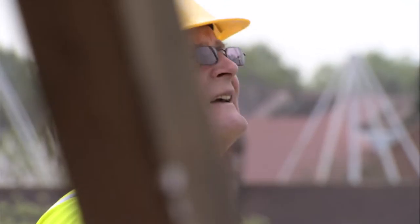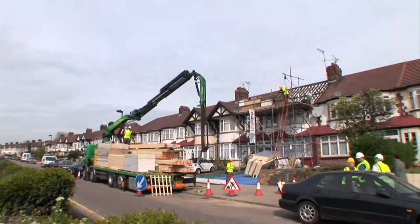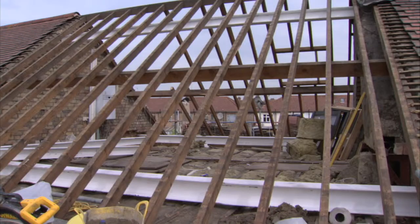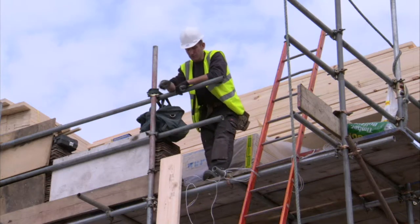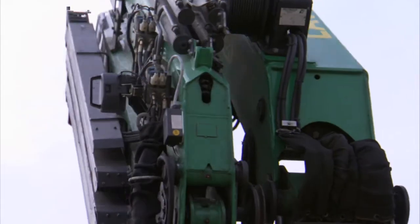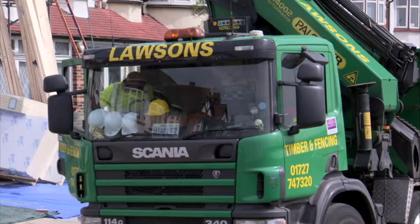And in just two hours, the complete loft package has been delivered. The steels are in position, ready for the flooring, saving the loft converter time and money. And it's off to the next job.